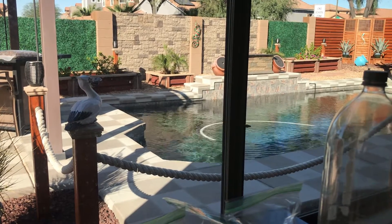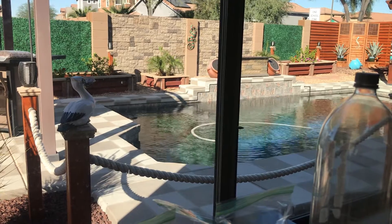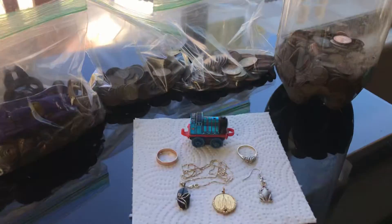Hey y'all, Full Tab here sitting at the home office. Just wanted to share with you my finds for the last couple months — first of all my best finds.